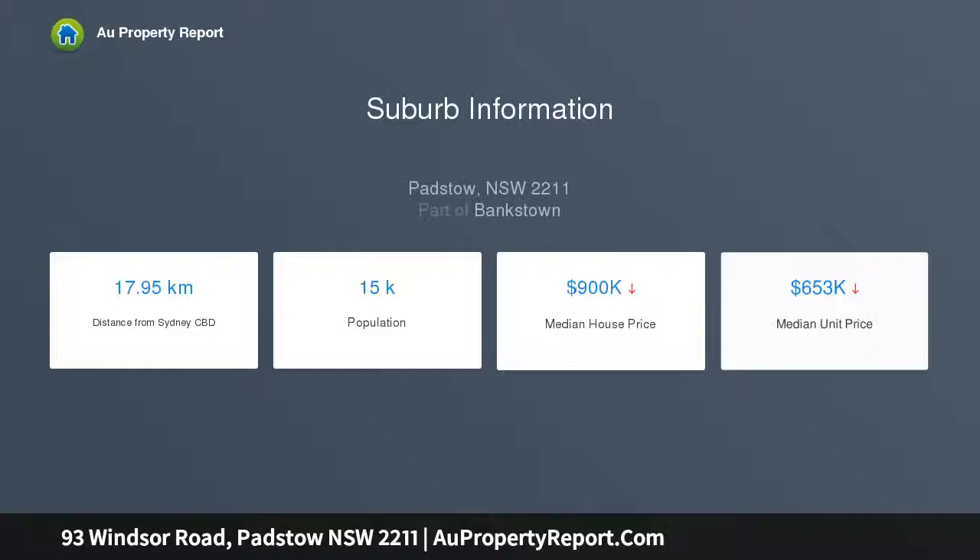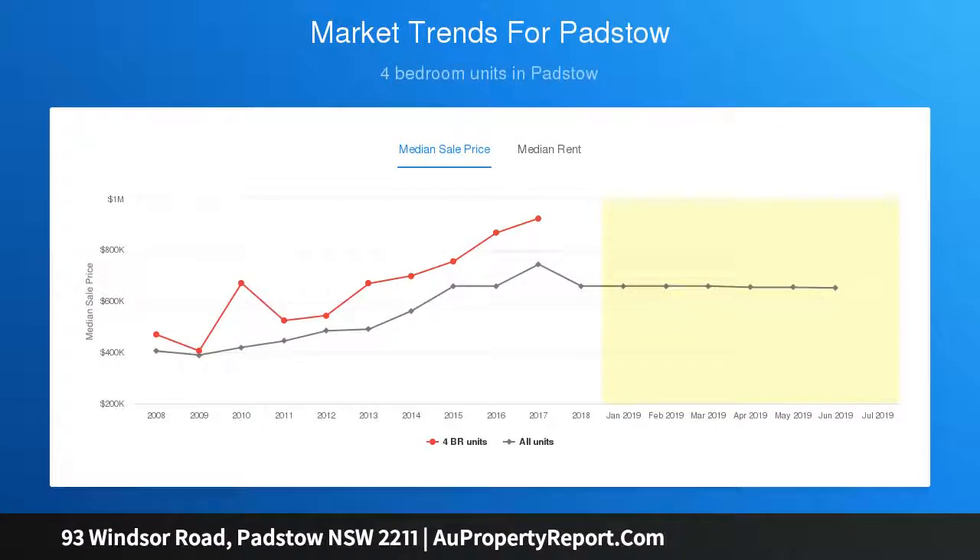Located within walking distance to Padstow Station, shops, schools, cafes, parklands and all local amenities.